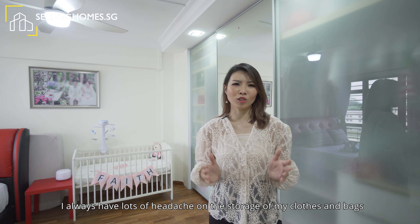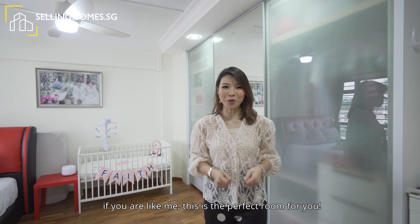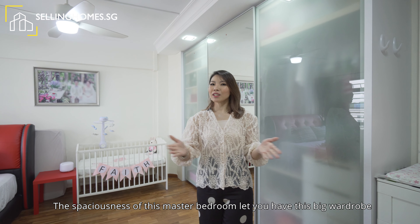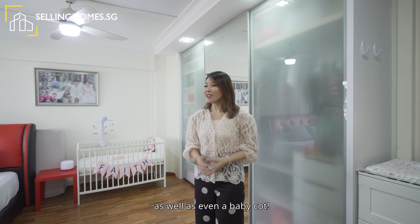I always had lots of headache on the storage of my clothes and bags. If you're like me, this is the perfect room for you. The owner has done out a whole stretch of wardrobe so that they have ample space for everything. The spaciousness of this master bedroom lets you have a big wardrobe as well as even a baby cot.